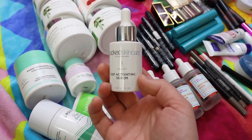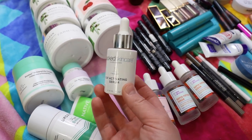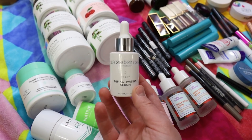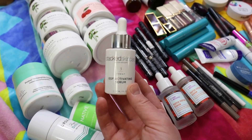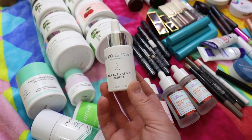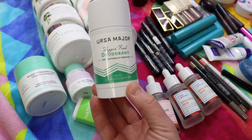I purchased this during the Sephora sale in September — it's the Stacked Skincare EGF Activating Serum. I was using it morning and night and really enjoying it. I feel like it brought some hydration to my skin. I'm kind of regretting not picking up another one during the last Sephora sale, but I have so many skincare products to work through. It's quite expensive and doesn't have the nicest smell, but I think I'll probably end up repurchasing it at some point.